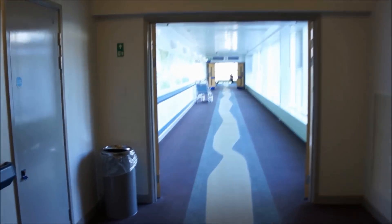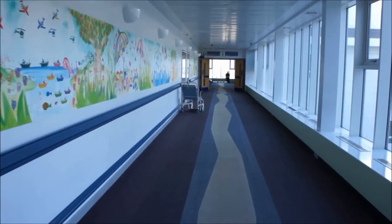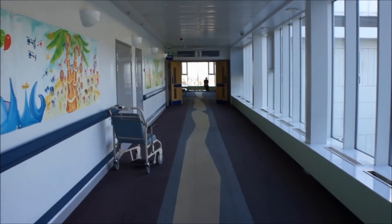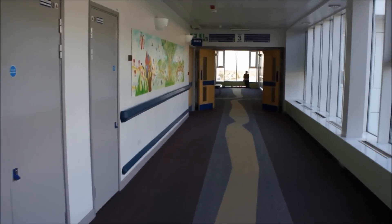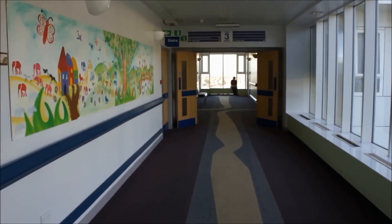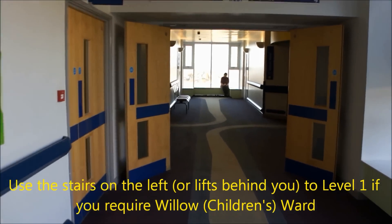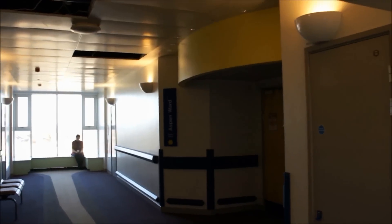Continue towards the end of the corridor if you require either Aspen ward, Cedar ward, or the maternity assessment unit, which is located on Tambuti ward. Please continue to the end of the corridor and if you require Aspen ward, you will find this located on the right-hand side. Aspen ward is our midwifery-led unit and, like most of the units here, is accessible by intercom only.